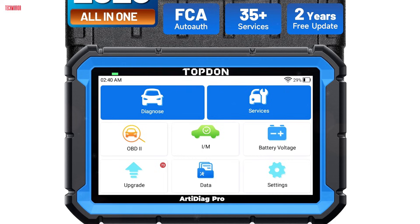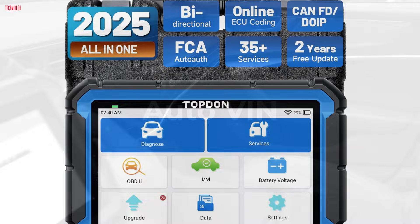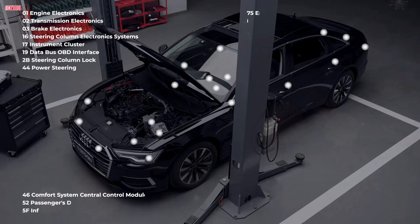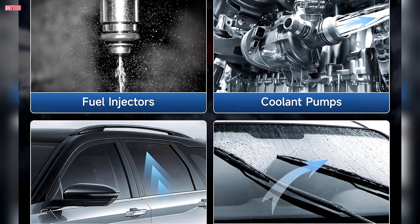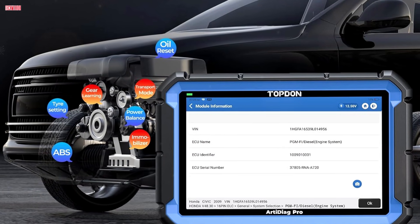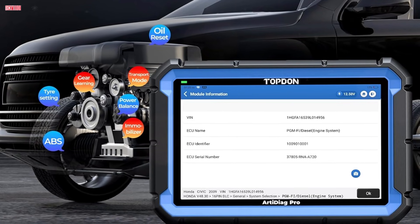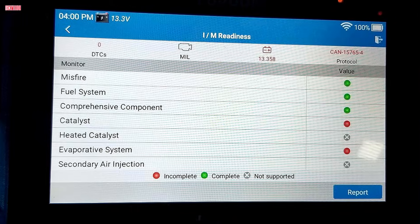It also supports FCA AutoAuth, which means Chrysler, Jeep, Dodge, and Fiat models from 2017 and newer can be diagnosed without restrictions. Bidirectional control makes diagnostics more efficient by allowing you to command actuators directly. Whether testing fuel injectors, coolant fans, door locks, windows, or EVAP systems, this feature helps pinpoint issues quickly and accurately. The tool also offers 35 service functions, covering everything from oil resets and brake management to steering angle calibration and battery registration, addressing the majority of routine repair needs. User feedback praises its accuracy, intuitive interface, and speed when working across different vehicle systems.